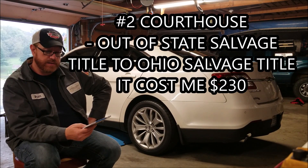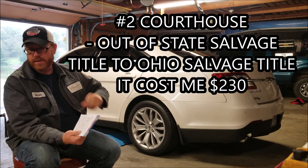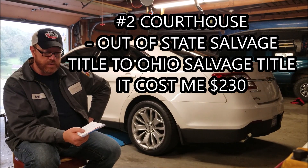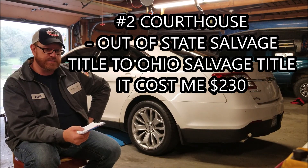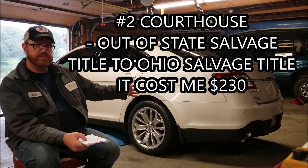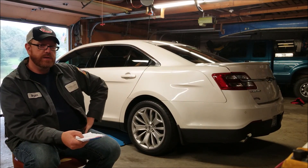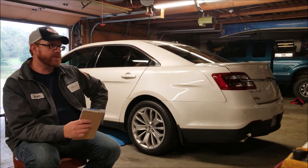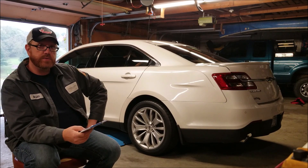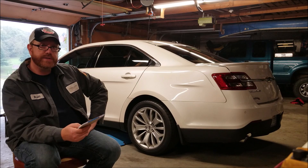Then you have to go to the courthouse. When I bought the car from Copart, they didn't charge me state tax because I was switching it to an Ohio title, so I didn't pay any tax at Copart. But after you get the VIN verification, you go to the courthouse and switch the title from a PA salvage title to an Ohio salvage title. At that point you pay the taxes on the vehicle. This was $3,100 — what I won the auction for — and that's what I paid taxes on, not all the extra fees from Copart. The total to switch from a PA salvage title to an Ohio salvage title with taxes cost me $230.